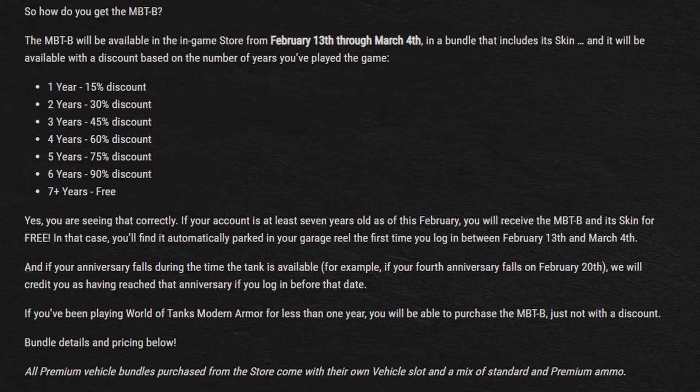If your account is not that old, you will still be able to receive the tank through purchase, and depending on the age of your account, you will have discounts. Accounts less than a year old pay full price. Accounts of 1 year of age will have 15% off, all the way up to accounts of 6 years of age having 90% off. If your account's anniversary falls within this login rewards availability time frame, that anniversary age will be your credited discount on Tuesday. So say your account becomes 7 years old on the 20th — you receive the tank for free upon login on Tuesday.